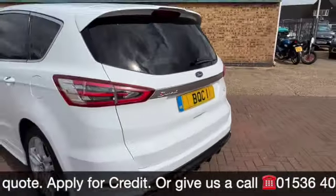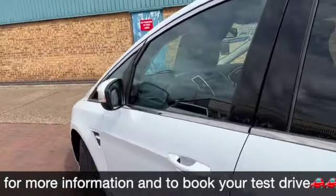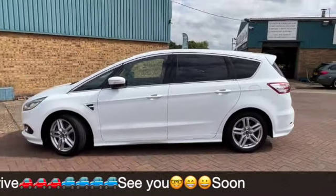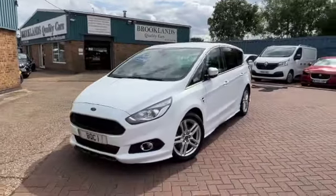We do offer some fantastic finance options on this one. If you have any questions or would like to book a test drive, please give us a call on 01536 402 161. As you can see, I've just locked the car using the keyless entry and locking, and the door mirrors have folded in.